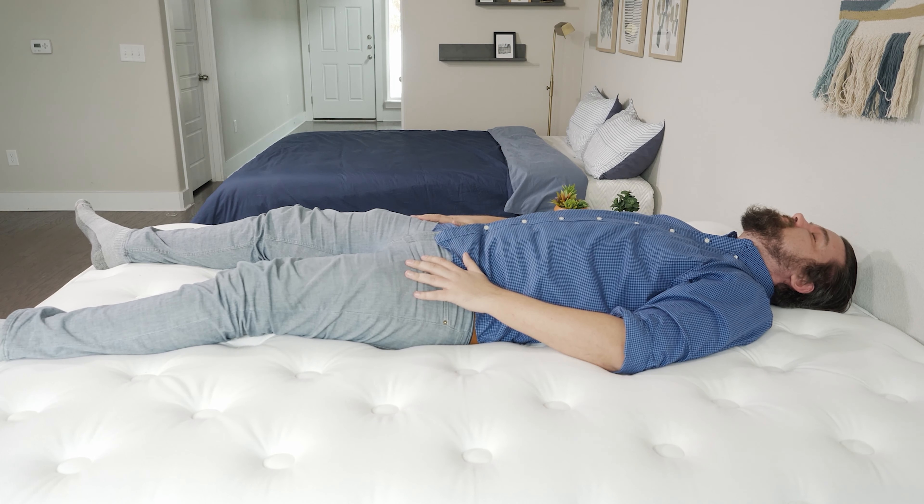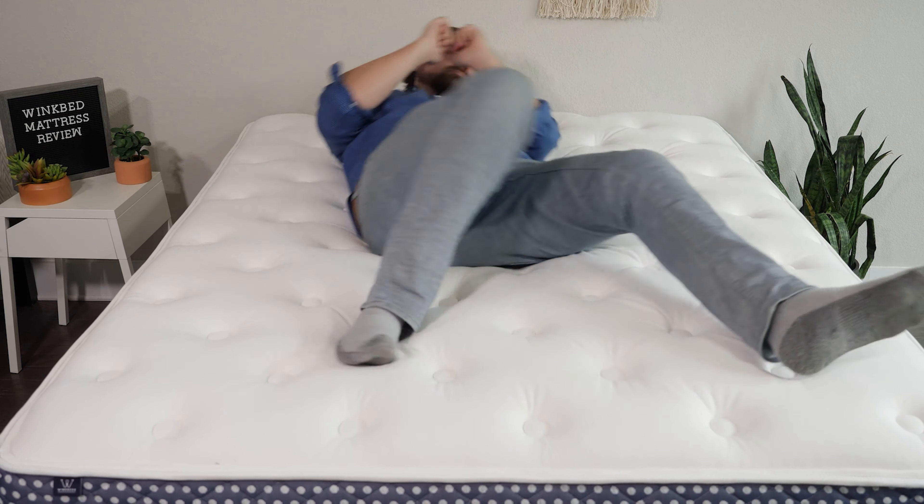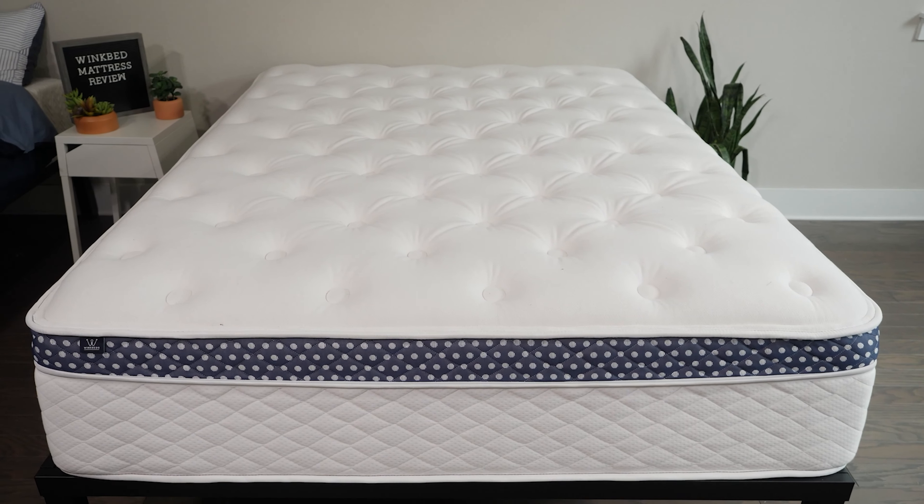If you deal with back pain, I think you should definitely take a look at the luxury firm model. It has a good balance of comfort and support, and specifically it has zoning — it's firmer towards the center of the mattress. This gives you more lumbar support and promotes a good neutral spinal alignment, helping with back pain and pain in other parts of your body. Being zoned also makes it a good match for multiple sleeping positions: back, side, and stomach sleeping.